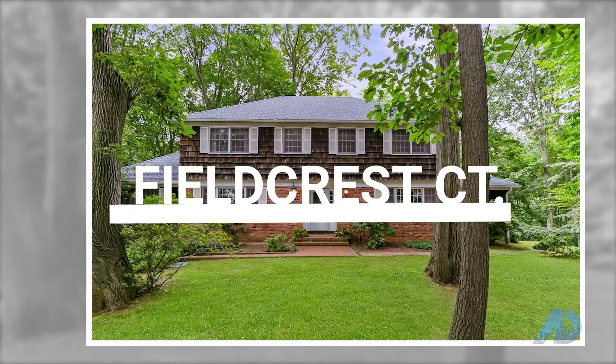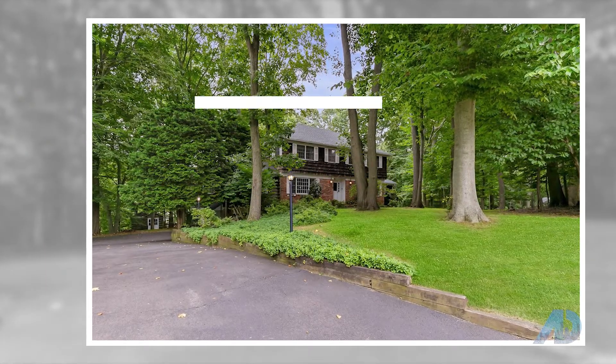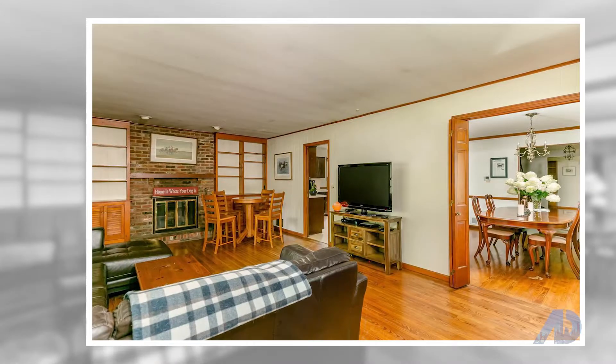Next up, we have Sevenfield Crest Court in Holmdale, offered at $739,000. Great chance to own a desirable Hank West Colonial nestled along the tree-lined streets of pristine Malvern Estates.